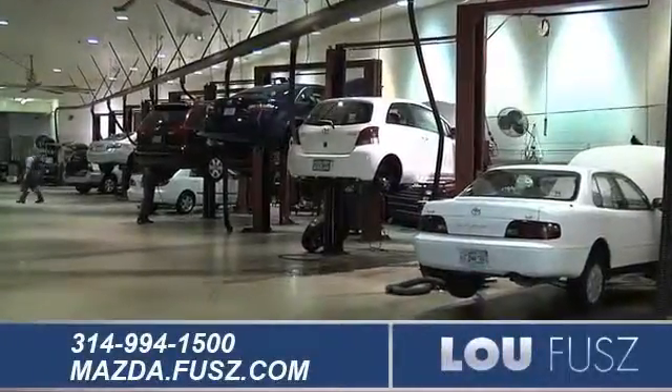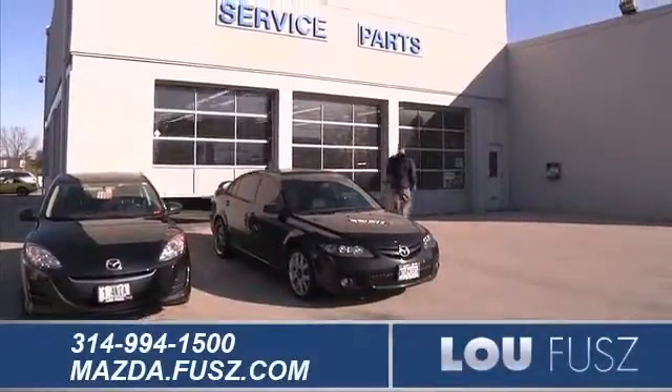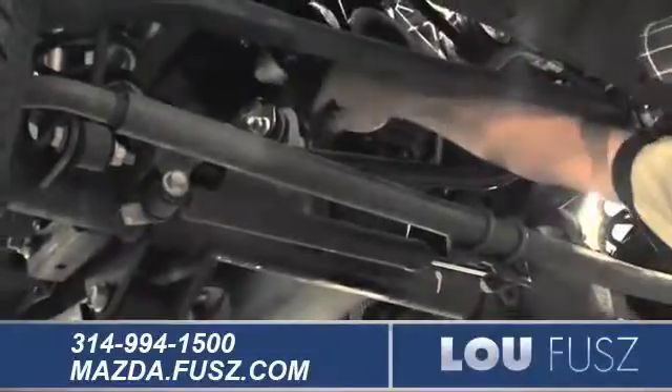When you come into LuFuse Mazda for maintenance or repairs, we provide you with complete service for your Mazda vehicle, from regularly scheduled maintenance to transmission repairs.